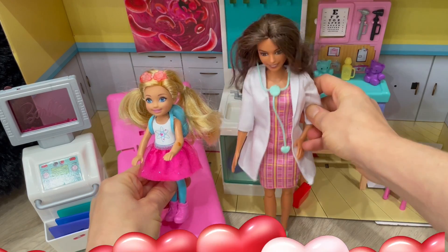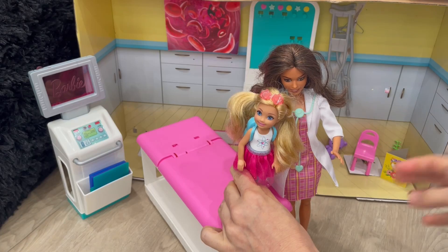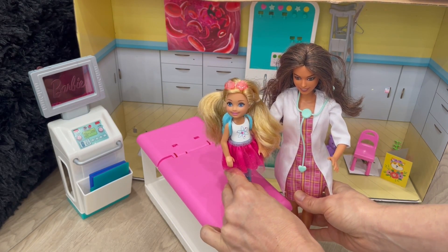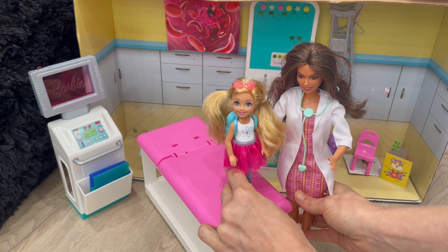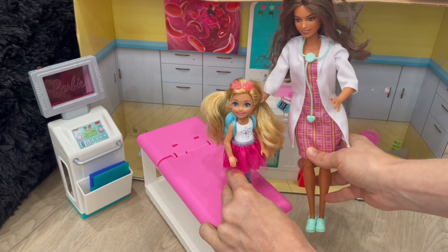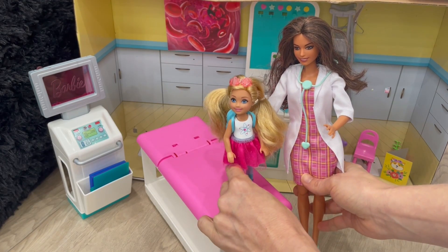Hey everyone, if you like all these types of videos and you want to see more of Auntie and me, please subscribe and hit that notification button so that way you can see more videos just like this. We can't wait to show more about the human body and help you learn — click that like button please!